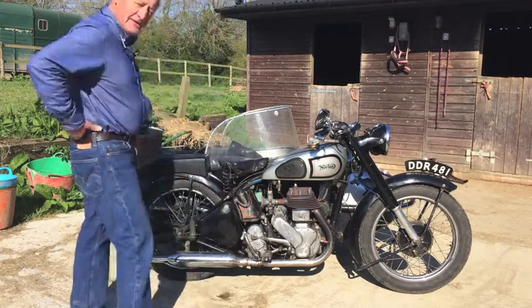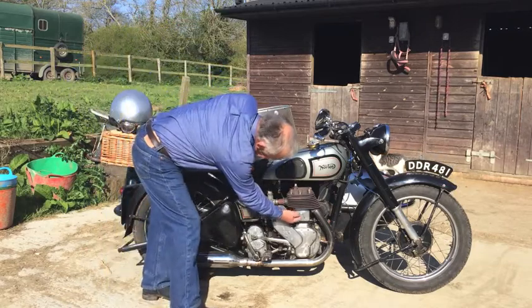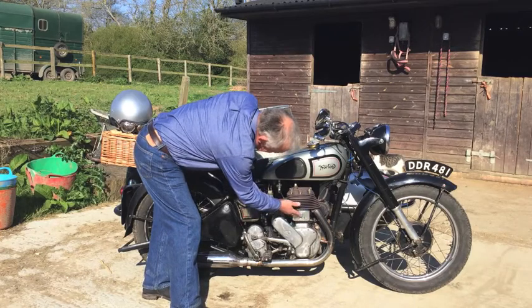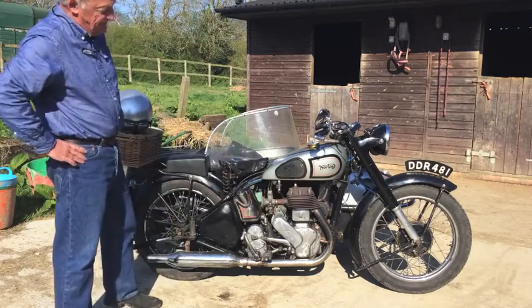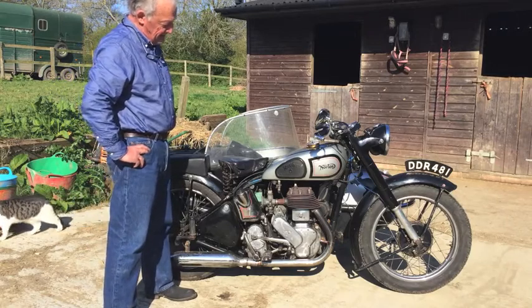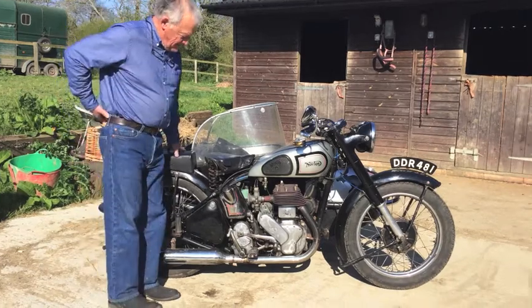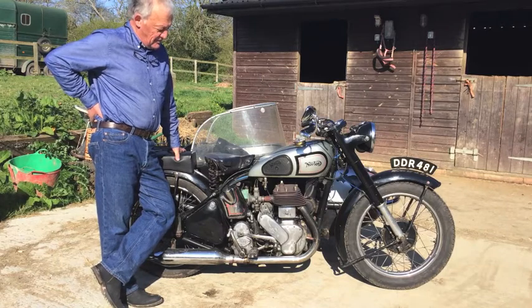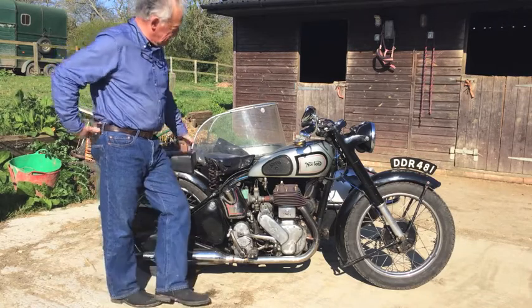It's a 500cc motorcycle, single cylinder, side valve. The valves are here, at the side of the cylinder rather than mounted on the top. This gives it very ploddy, torquey characteristics, and it made the motorcycle very suitable for hauling a sidecar. By the time we get to 1939, this bike is certainly no longer a sporting motorcycle, but has become an everyday motorcycle and a motorcycle for hauling a sidecar.